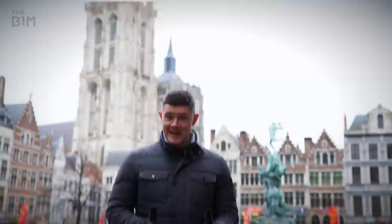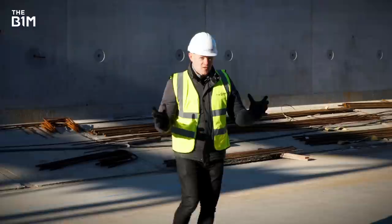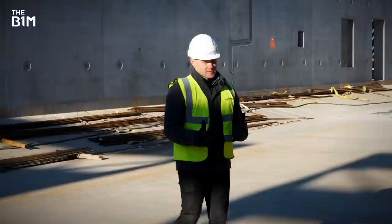This beautiful old city has a big traffic problem, one that's not just impacting local people and industries but the rest of Europe too. But thanks to some incredible underground construction methods, Antwerp is now on track to complete a massive piece of infrastructure, one that it's been trying to finish for decades.